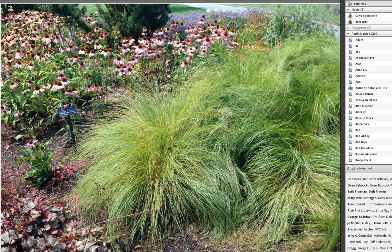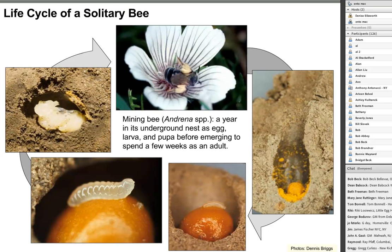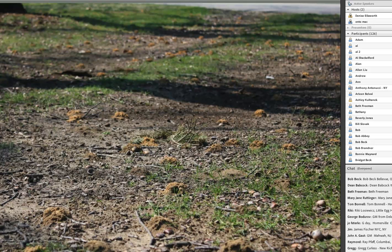Bumblebees will also nest at the base of bunch-forming grasses—a beautiful landscape addition where bees nest right on the soil surface beneath last year's browned blades. Solitary mining bees use tunnels and cells underground, provisioning individual cells with bee bread—pollen and nectar—then laying an egg on that bee bread. The larva hatches, eats the bee bread, pupates, and eventually emerges from the tunnel. Underground there's a whole network of tunnels branching into cells where these bees complete their life cycle.